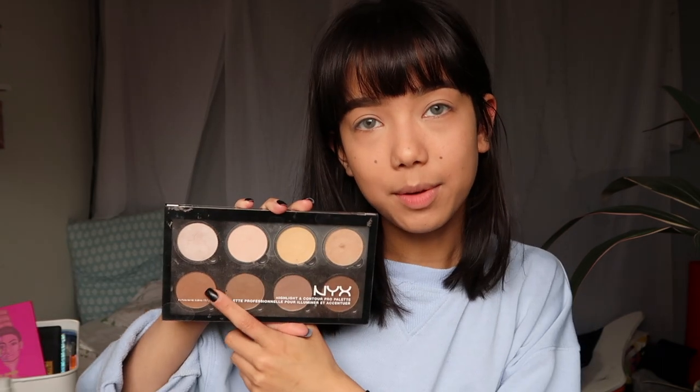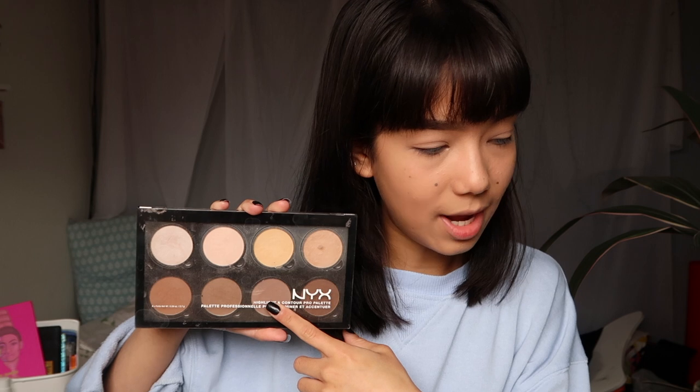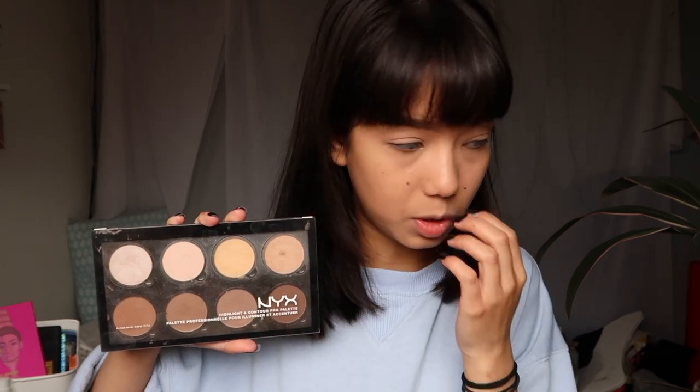I feel a bit better now that my foundation is done. I know my foundation doesn't exactly match my skin tone, but you know, it's all I can afford at the moment. Alright, let's contour and then we can talk. I'm going to be using these three shades to contour.